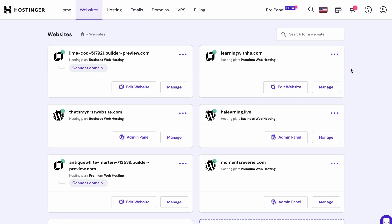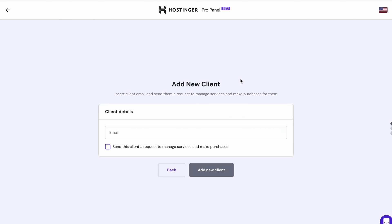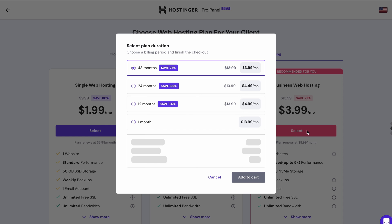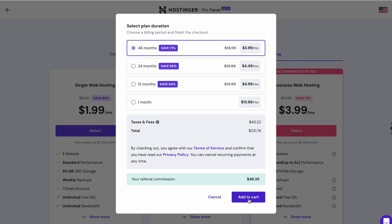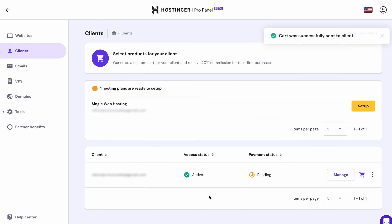Let me show you how the panel works. Access your HPanel account and navigate to ProPanel. To add new clients, go to Clients on the left menu and click Add New Client. Here you can add a first-time client or an existing Hostinger user. Enter your client's email address, tick the checkbox and press Add Client. If your client is completely new to Hostinger, you will need to choose a hosting plan on their behalf. Select a plan duration and hit Add to Cart, then click Send Cart to Client — our system will automatically send the purchase link to their inbox.